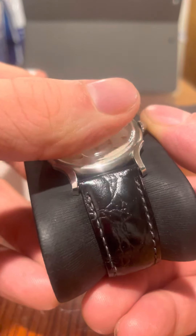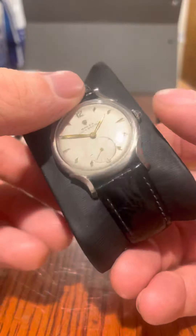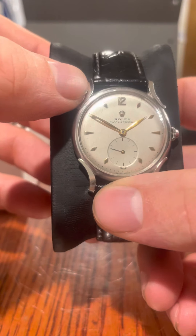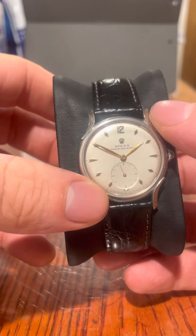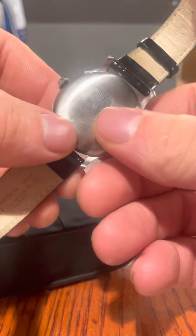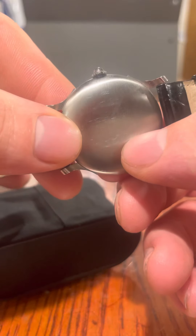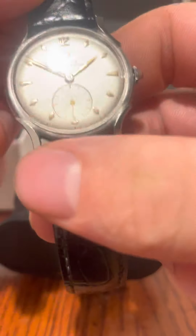To go through some of the specifications quickly: this watch was made in 1946, it's a manual-wind watch, and it has a domed plexiglass or acrylic crystal. It's very thin — the crystal is almost as thick as the case itself. The lugs are really unusual. The dial is probably around 30–31mm, so it's quite a small piece. Interestingly, the back of the case is signed with a Rolex crown, which you can just about make out just underneath the crown itself. That's slightly unusual — Rolex cases are usually blank at the back, but this one is obviously really quite old.